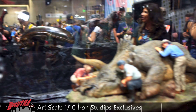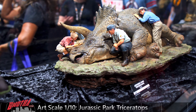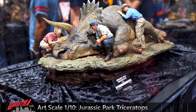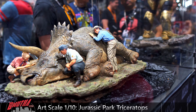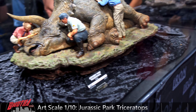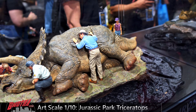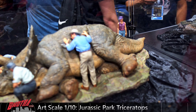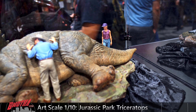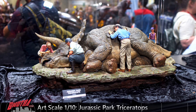Right beside here we've got a classic Jurassic Park scene from the first movie — the triceratops. Everyone trying to figure out what's wrong with it, not feeling well, if you remember the movie. Again a big piece — don't be fooled by the scale, really large. Very cool.